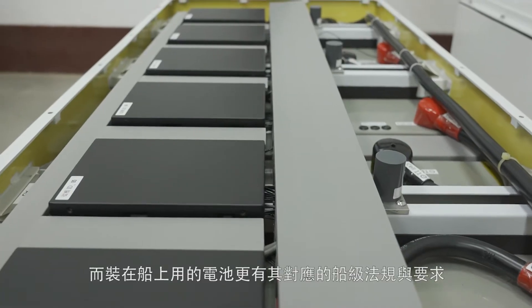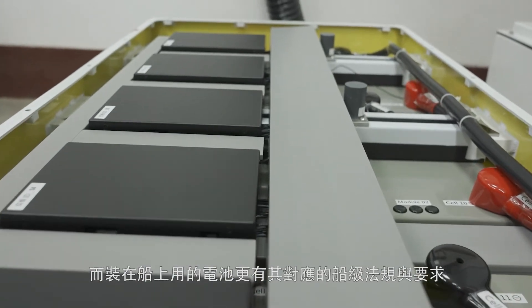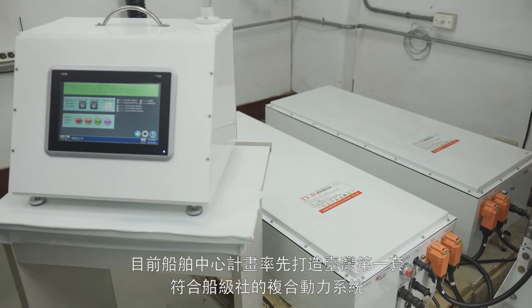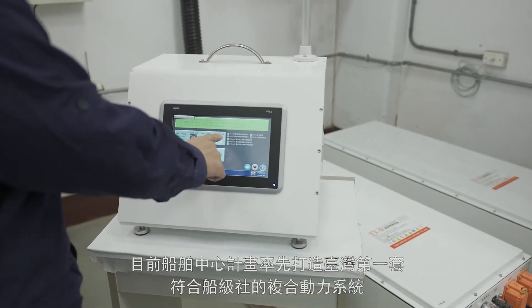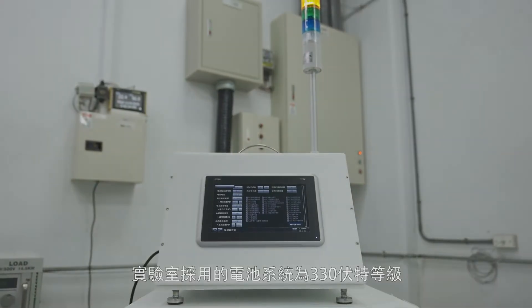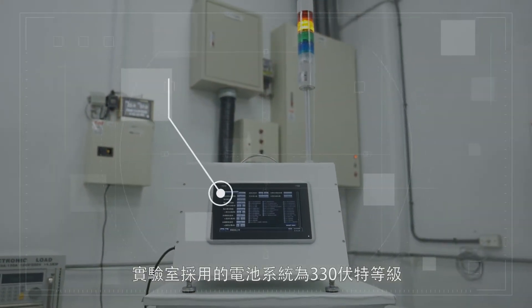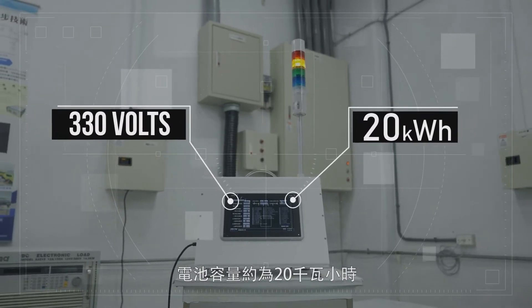With corresponding requirements and classification regulations in place for marine purpose batteries, SOIC is currently planning to produce Taiwan's first hybrid powertrain in compliance with classification societies, using a battery system around 330 volts and a capacity of 20 kilowatt hours.